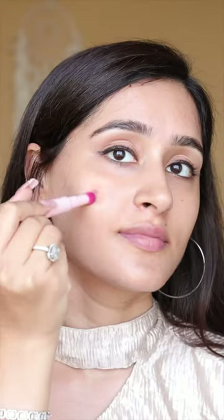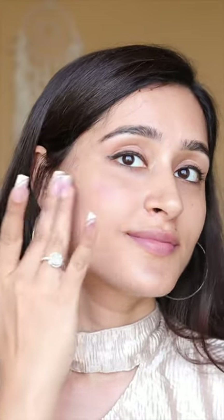And the last one is this Lip & Cheek Tint. This is a must-have as only a dot of it gives that natural blush color on the cheek, and then I apply it on my lips as well.